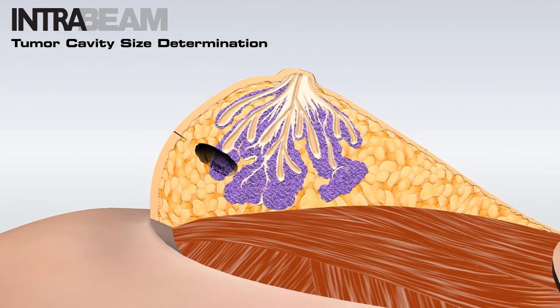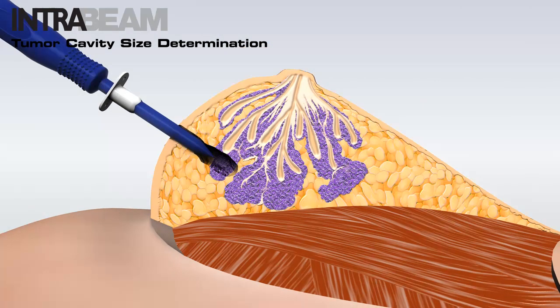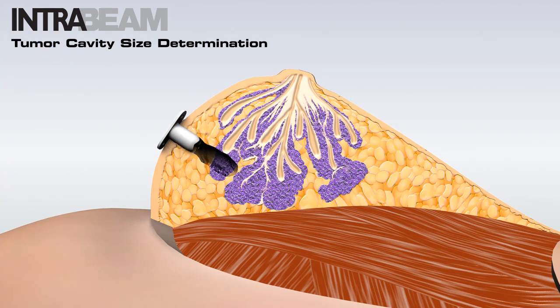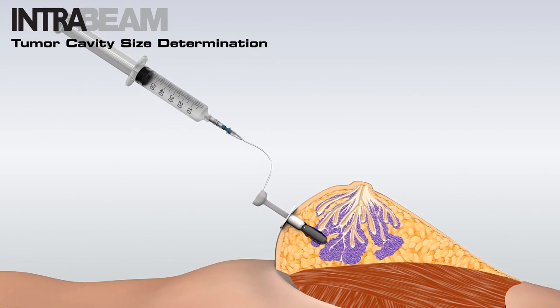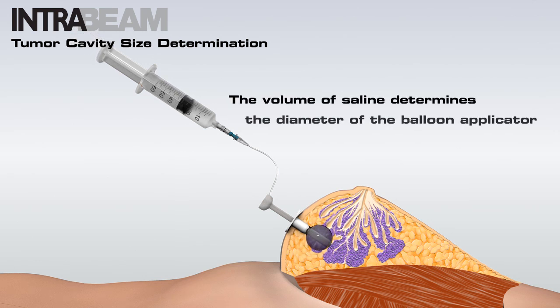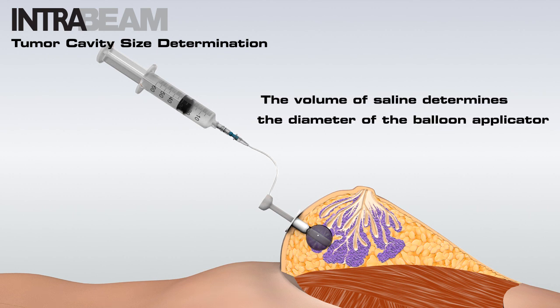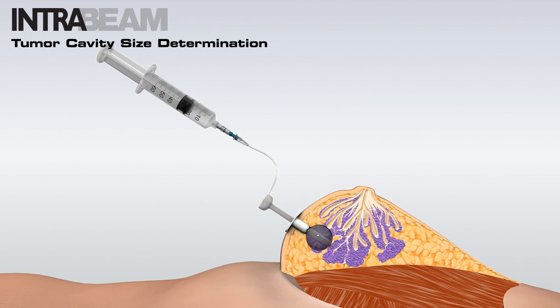To use the CBG, make an incision and insert the trocar. Then slide the insertion port into position over the tumor cavity. Insert the CBG through the insertion port. Once it is in place, fill the CBG with saline solution to the size previously estimated or until there is noticeable resistance in the syringe. The volume used is the basis for determining the diameter of the balloon applicator to be subsequently inserted.